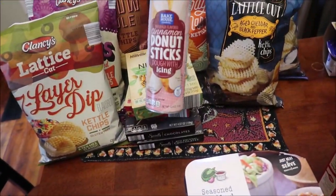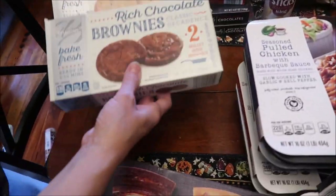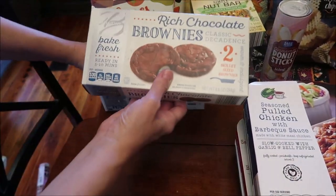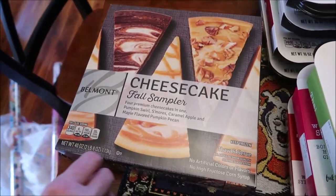We bought the Bakehouse Cinnamon Donut Sticks. We bought the Chocolate Chip — these are chocolate filled cookies. And then these are rich chocolate brownies.